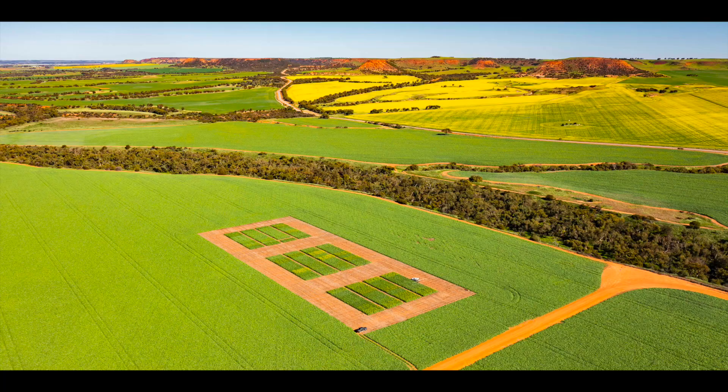We do work for plant breeding companies, crop protection, chemical companies, fertiliser companies, and generally most other industries attached to supporting agriculture. We cover an area from Karoo in the south to Bennu and Ajina in the north.